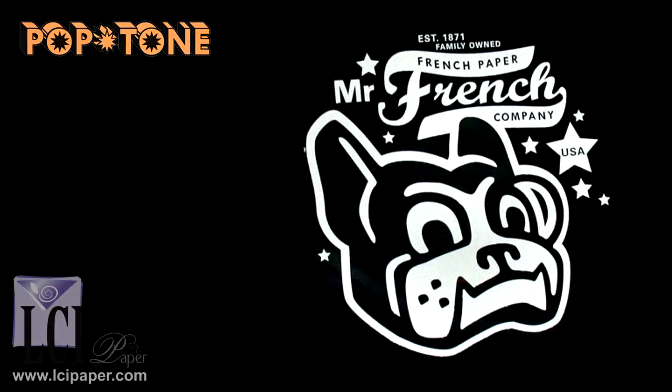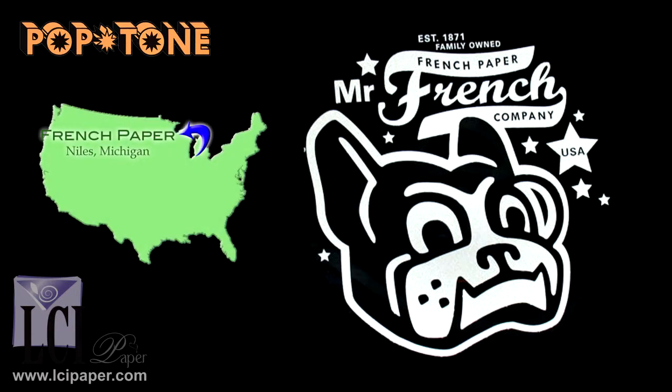Now, as I mentioned before, this is not just a fun, pretty paper, but there's also some interesting background behind it. Pop Tone is made by French Paper Company, which is actually not in France — it's in Niles, Michigan, so this paper is manufactured in the United States.